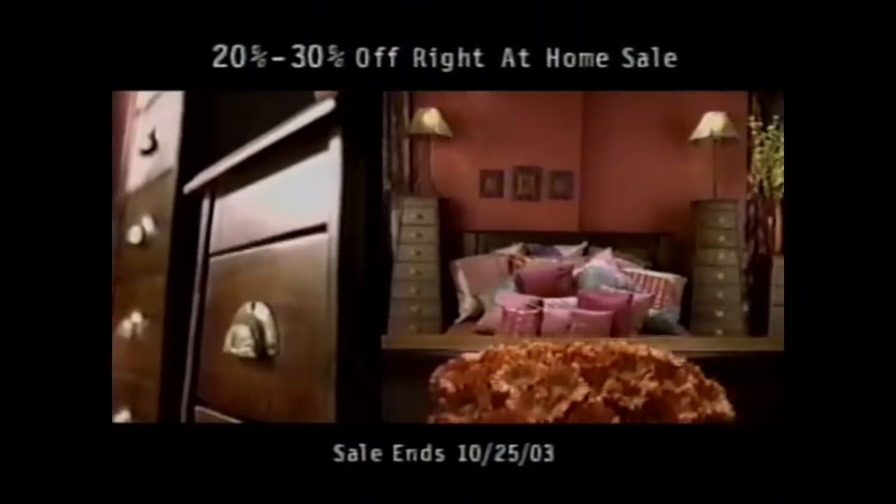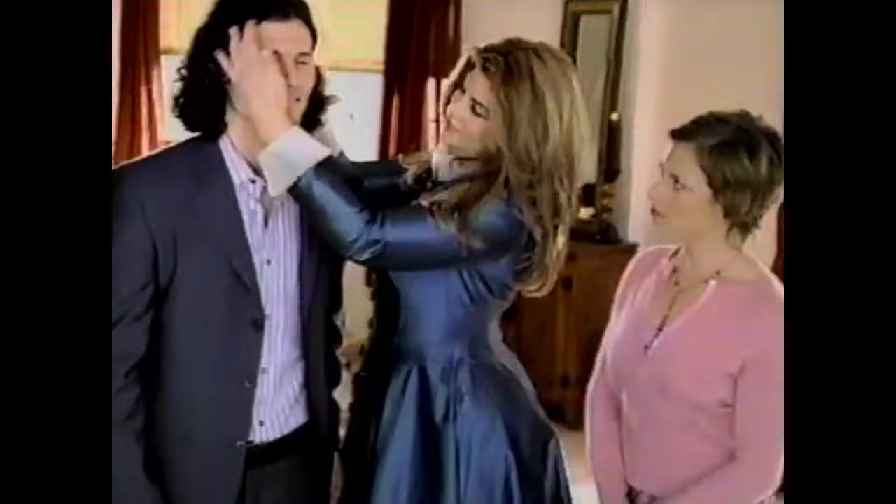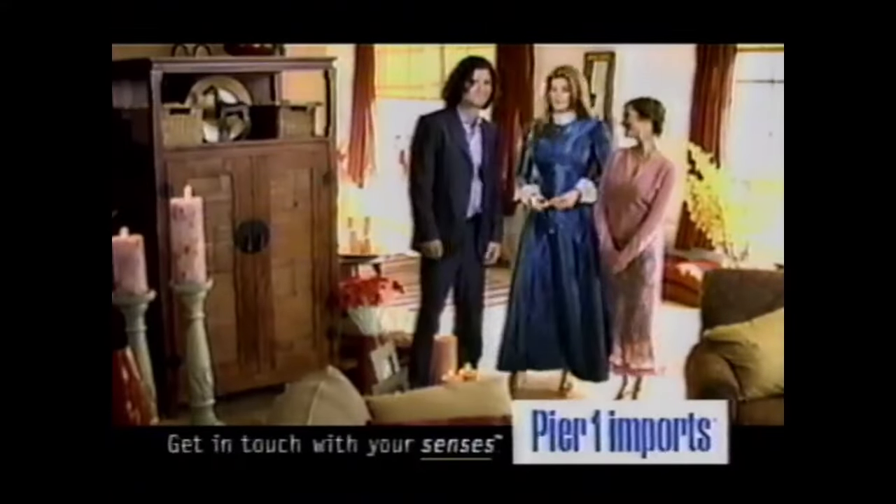Your new boyfriend is cute — really cute. Unfortunately, he doesn't go with the place. So what's it gonna be? Him or the furniture? Pier One. Good choice. Matches his eyes. This really brings out his sensitive side. Do you think he could go blonde for this? Now save on select bedroom collections. Does that armoire make him look short? Pier One — get in touch with your senses.